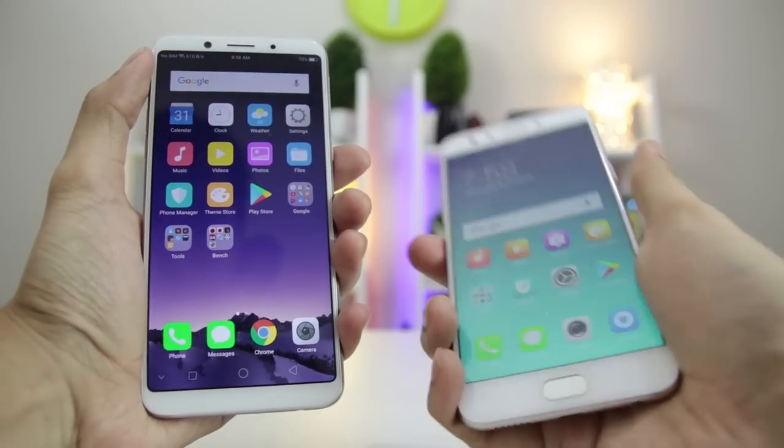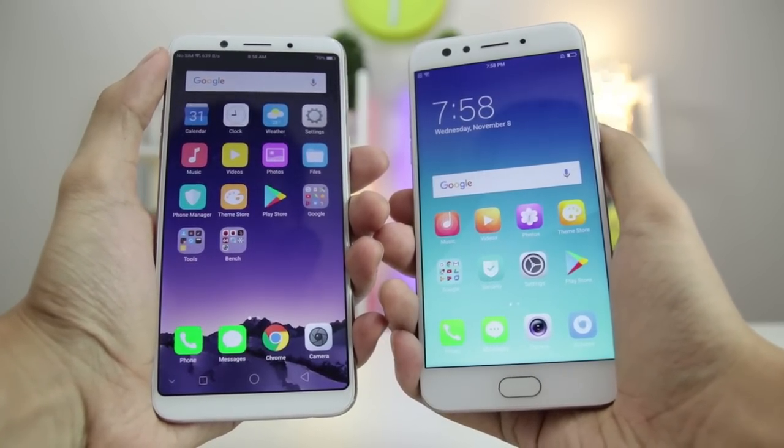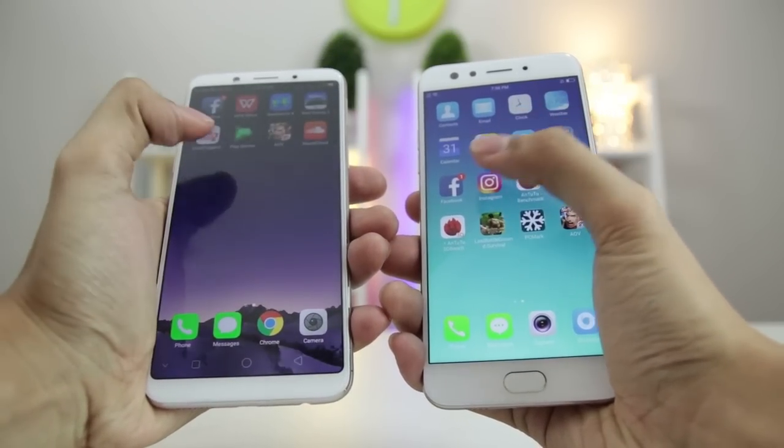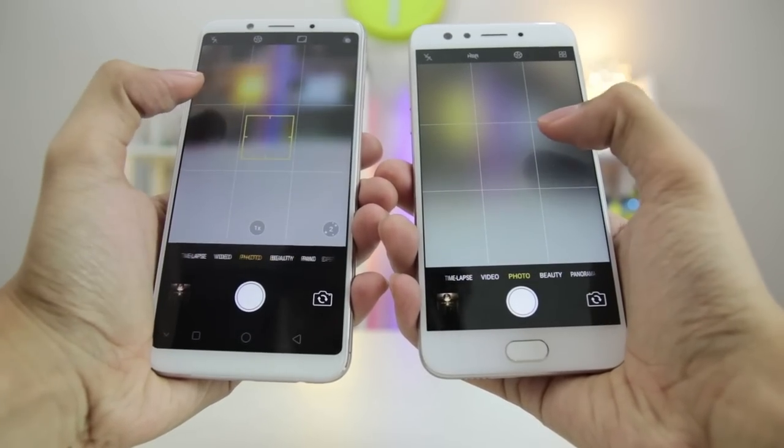The jump from ColorOS version 3.0 to 3.2 may not seem that much, but the latest version definitely feels smoother. Not only that, the included features for Nougat are also present on Oppo's latest ROM.